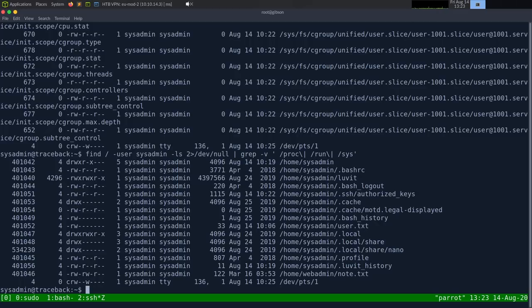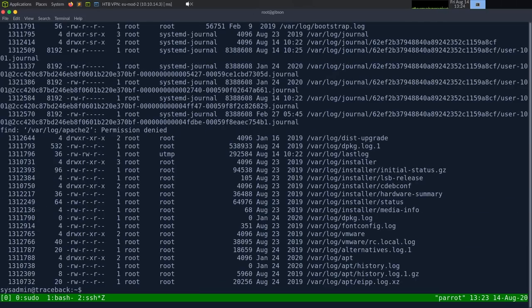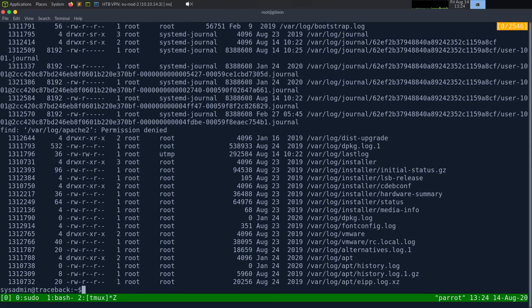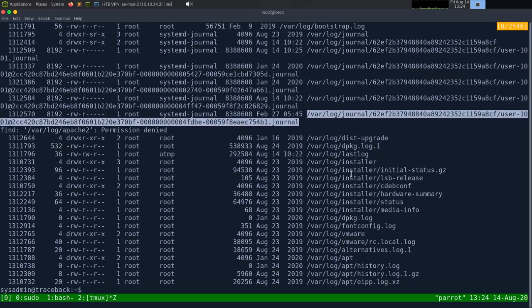Let's check what logs we can read: find /var/log -readable. There are quite a few — apt history and others. I'm mainly looking for a web server access log, which might contain credentials typed into the username field by mistake. I don't see anything notable like SSH logs or web server logs. The .journal files I'm not sure how to parse.